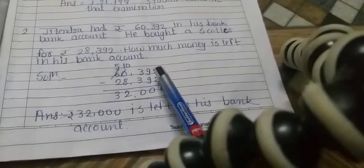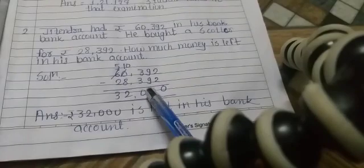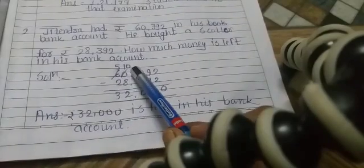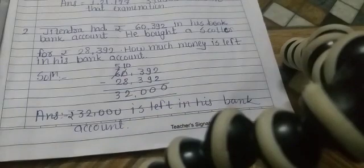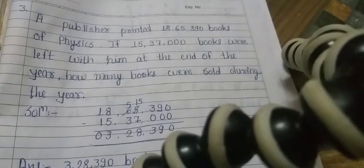2 minus 2 is 0. 9 minus 9 is 0. 3 minus 3 is 0. 0 minus 8 is not possible, so we borrow 1 — 10 minus 8 is 2. 5 minus 2 is 3. So the total amount left is Rs. 32,000 is left in his bank account.